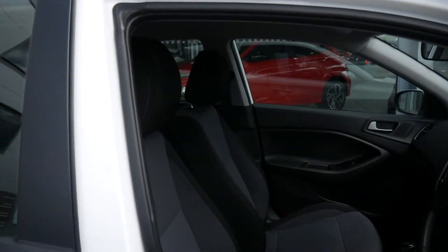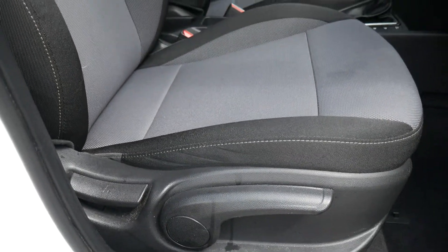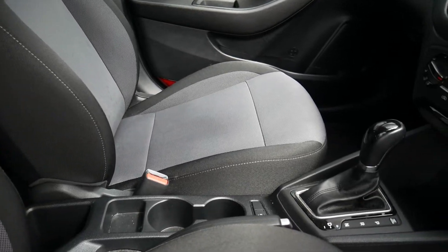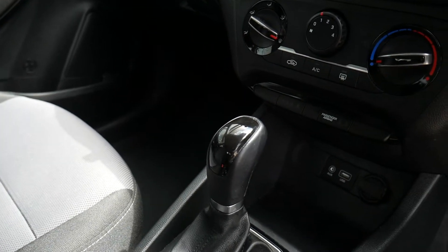Moving into the front. Front seats are nicely shaped and supportive, height adjustable on the driver's seat. Got your centre console there with storage and a couple of cup holders. Got the automatic gear selector and a USB auxiliary input.